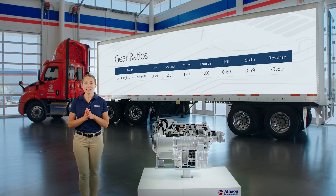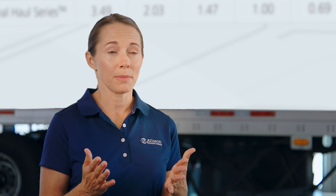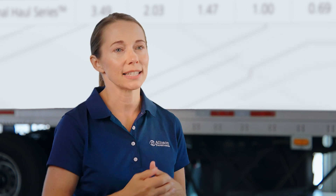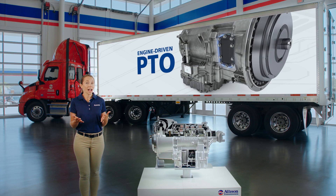If your fleet's duty cycle consists of more time on the interstate, this provides performance and efficiency benefits compared to a 3000 Series close or wide ratio transmission. The 3414 also features engine-driven PTO as an option for greater operational flexibility that may be a better fit for your fleet's needs.